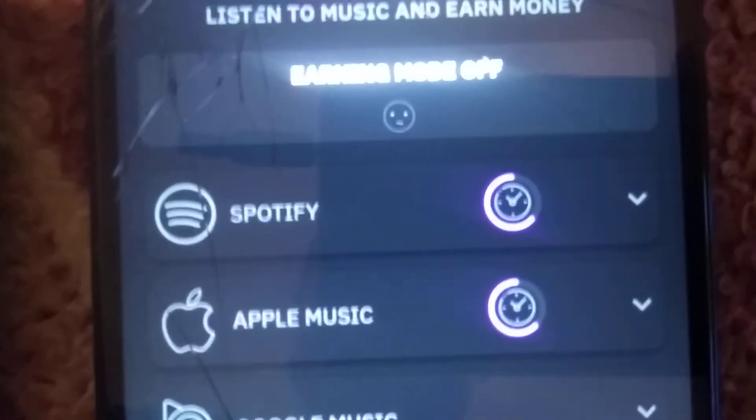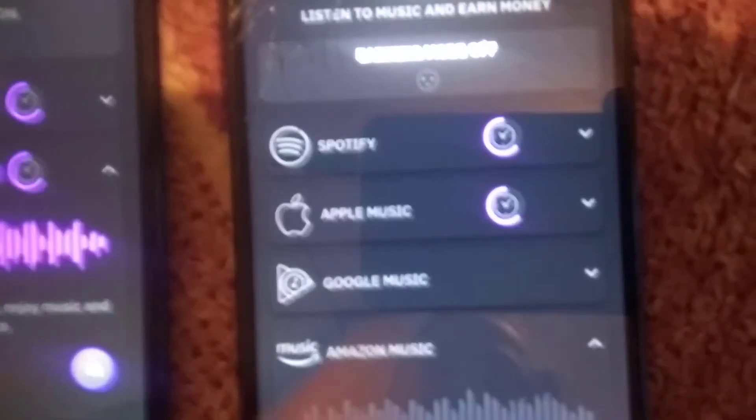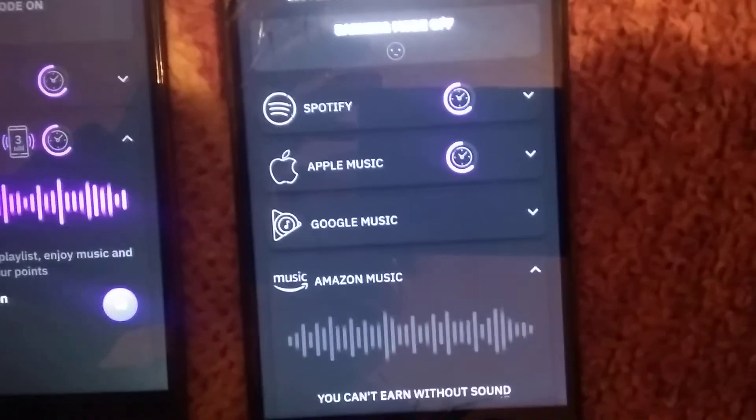I just signed up for the four-month trial, it was just working, it just stopped. Sometimes Amazon Music stopped and set earning mode off, and Spotify set earning mode off. So if anybody - is anybody running three phones with this? Has anybody got Spotify, Apple Music, and Amazon Music running?